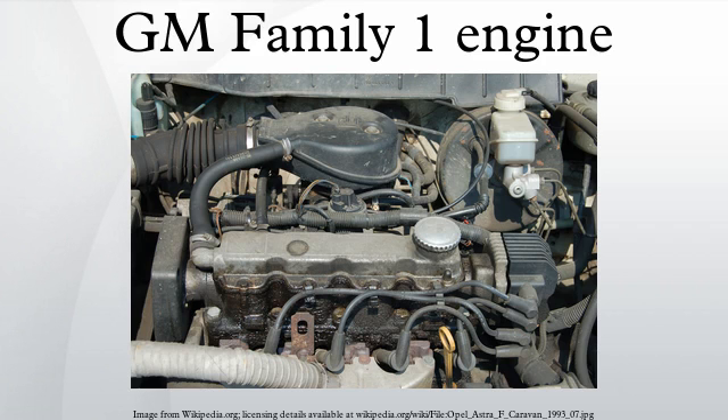The Family 1 is a straight four-piston engine that was developed by Opel, a subsidiary of General Motors, to replace the Opel CIH engines for use on mid-range cars from Opel and Vauxhall. Originally produced at the Aspern engine plant, production was moved to the Szentgotthárd engine plant in Hungary with the introduction of the DOHC version.